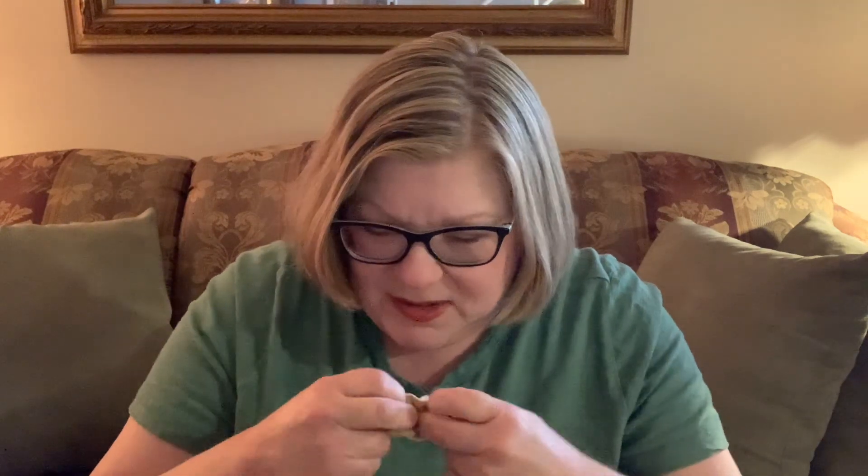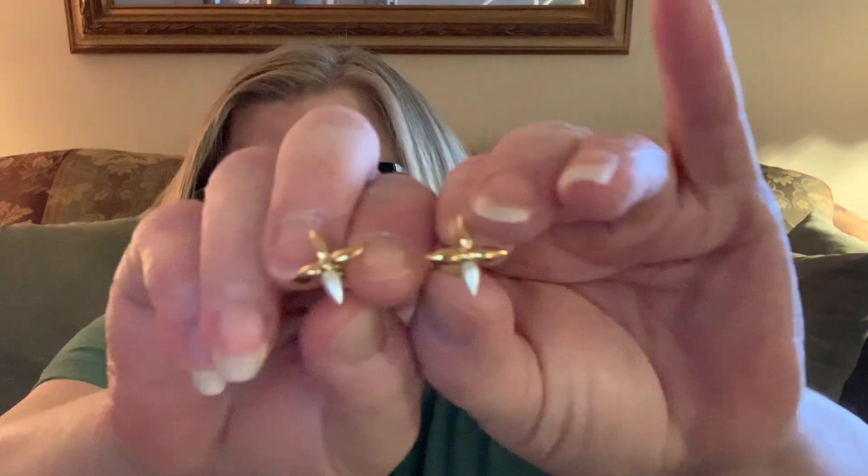Inside the little drawer there's a tiny dust bag — isn't it cute? It's a little velvety dust bag too. I really wanted something that was going to be good for every day, easy to put in and out of my ears, and that I would be able to wear with pretty much anything. So I chose these Louisette earrings.